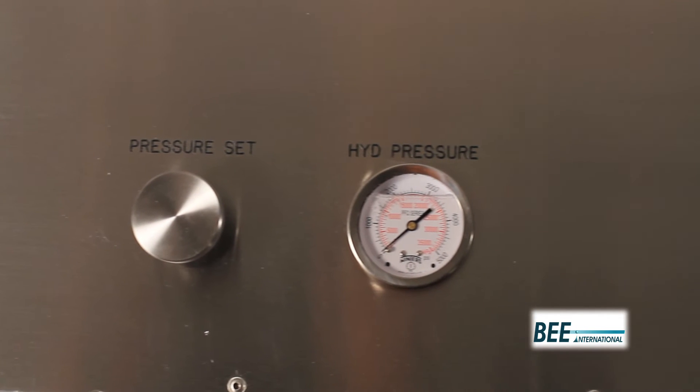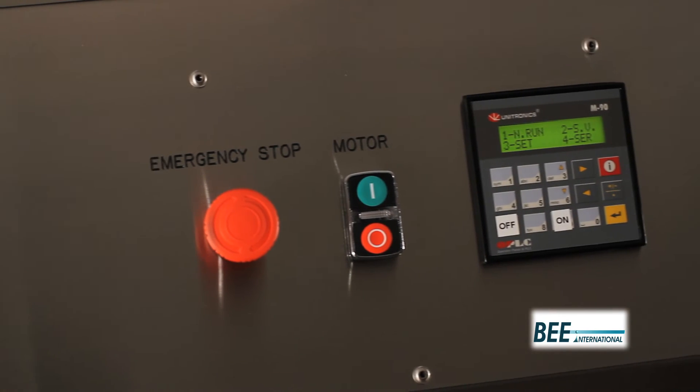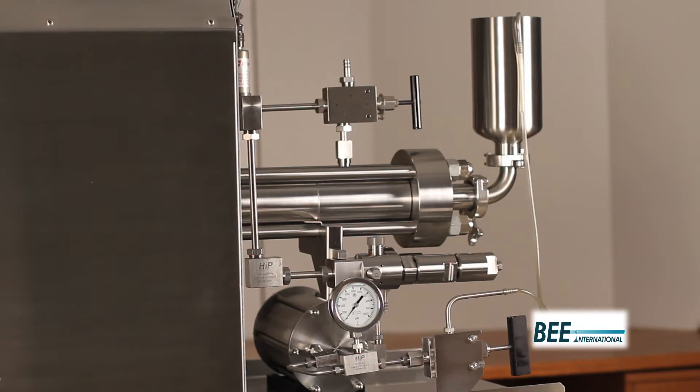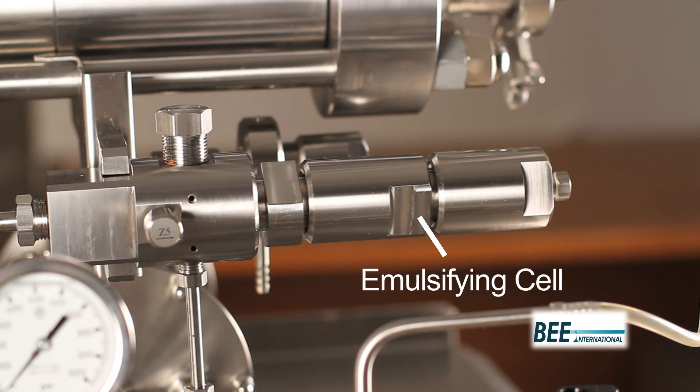In DeBee Electric Systems, power is supplied by a hydraulic power unit. This power is intensified by a proprietary pumping system. Product is pulled in from the product inlet port through the high-pressure pumping system and pumped out as a high-velocity fluid jet. This powerful jet enters Bee's patented emulsifying cell, or EC.